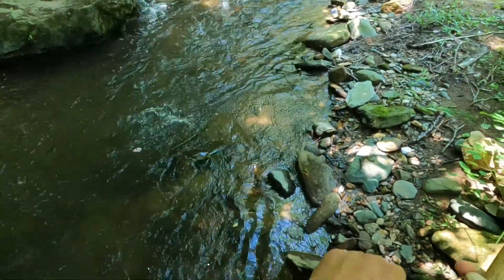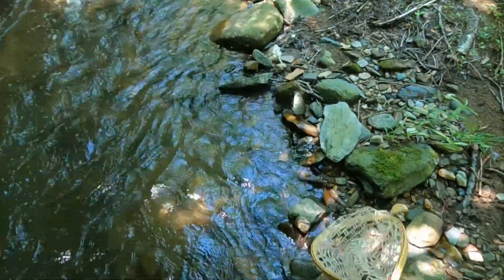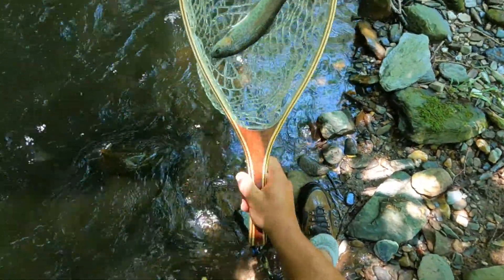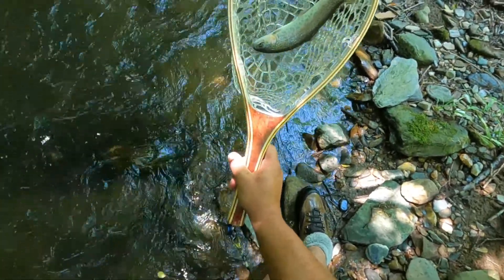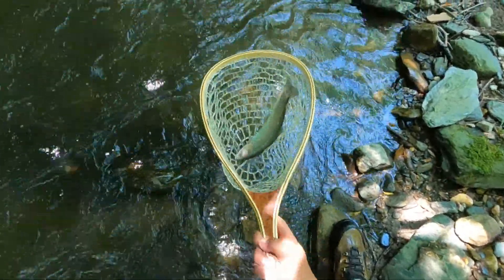Here we go guys, that's a big trout — I don't know what he is. I believe that one's an old stocked rainbow from down low. This creek is stocked way down low, but boy he's covered some ground to make it up here. That's number four, another rainbow.